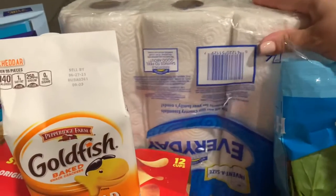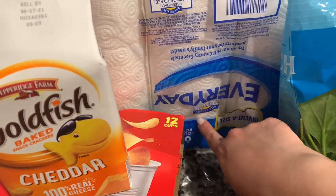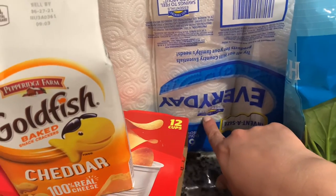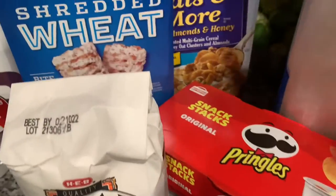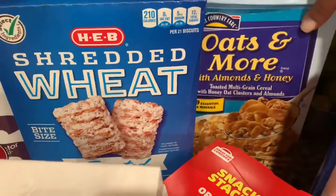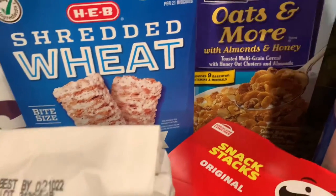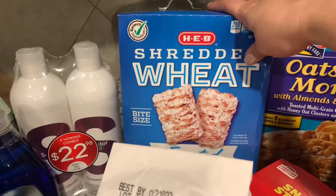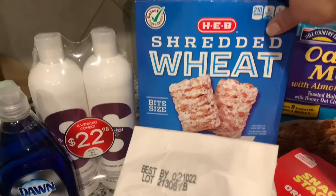We needed paper towels. Hill Country Fair is a big brand with H-E-B — it's the less expensive store brand, so it's definitely one we buy. And then again Hill Country Fair — I got two boxes of cereal. This one is like an off-brand of Honey Bunches of Oats, and then another off-brand of shredded mini wheats.